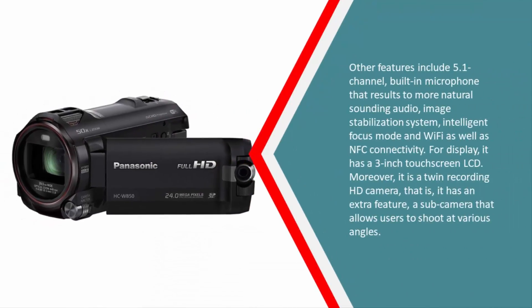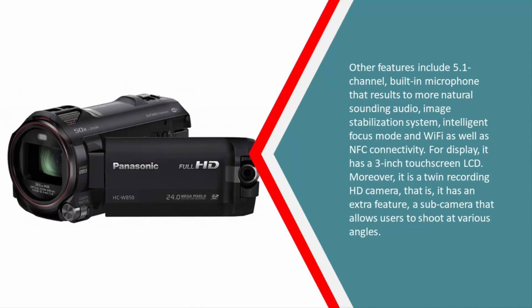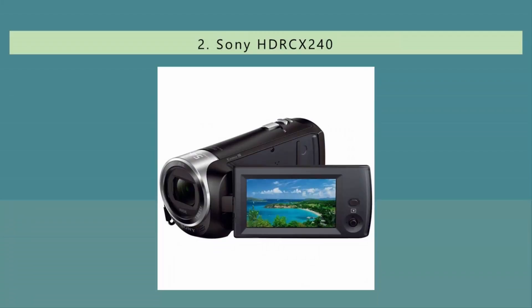Other features include a 5.1 channel built-in microphone for more natural sounding audio, an image stabilization system, intelligent focus mode, and Wi-Fi as well as NFC connectivity. For display, it has a three-inch touchscreen LCD. Moreover, it is a twin recording HD camera — it has an extra sub-camera that allows users to shoot at various angles.